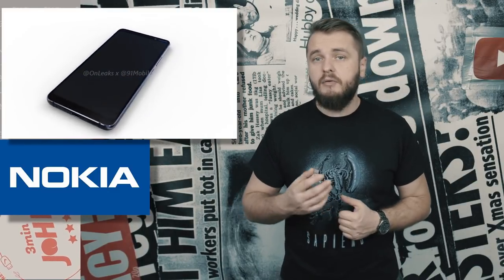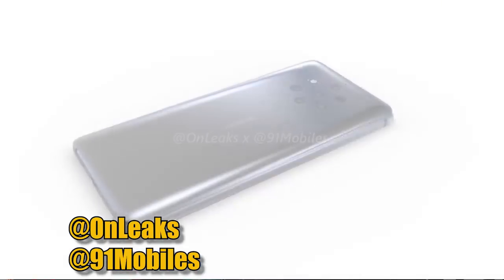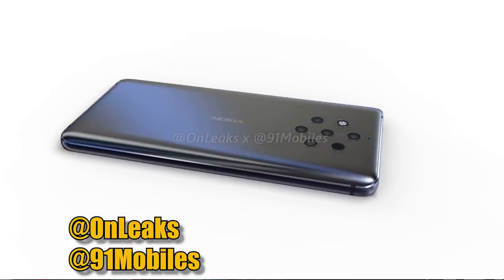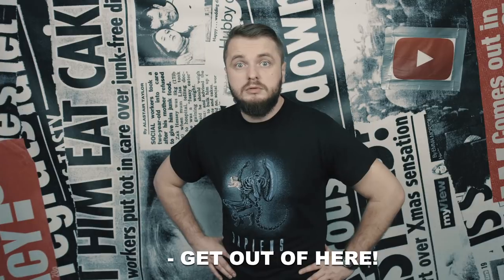The Nokia 9. Nice! Speaking of leaks, some 5K renders and a 360 video were posted by OnLeaks and 91mobiles, which have pretty good track records when it comes to reliable leaks. And the renders show the Nokia 9 with 5 cameras. How many? 5 cameras.